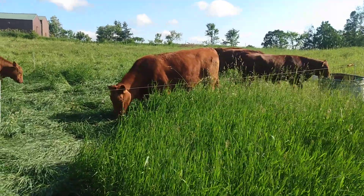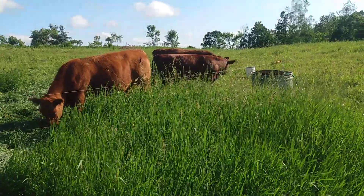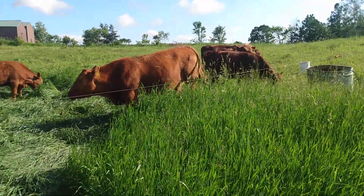Proper management, key lining, bale grazing — you're gonna beat drought. Have a nice day.